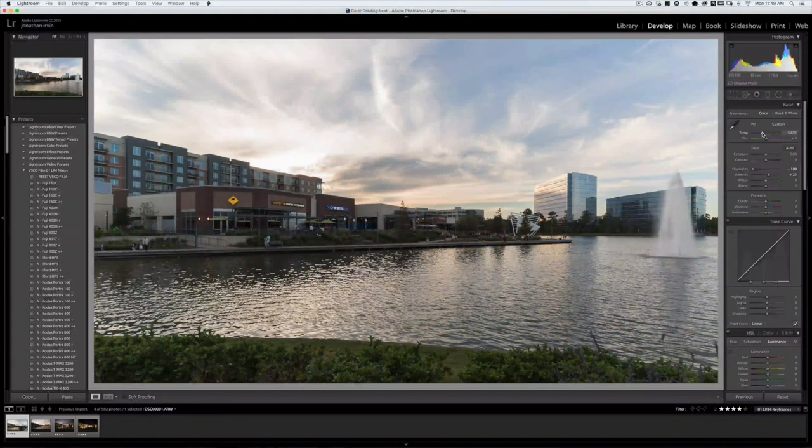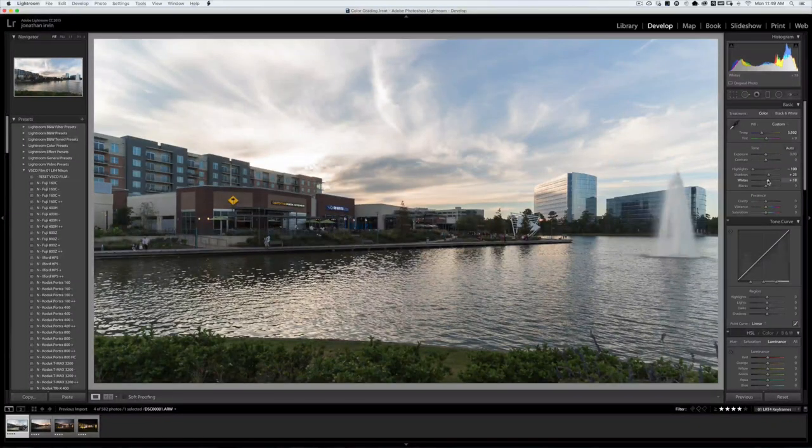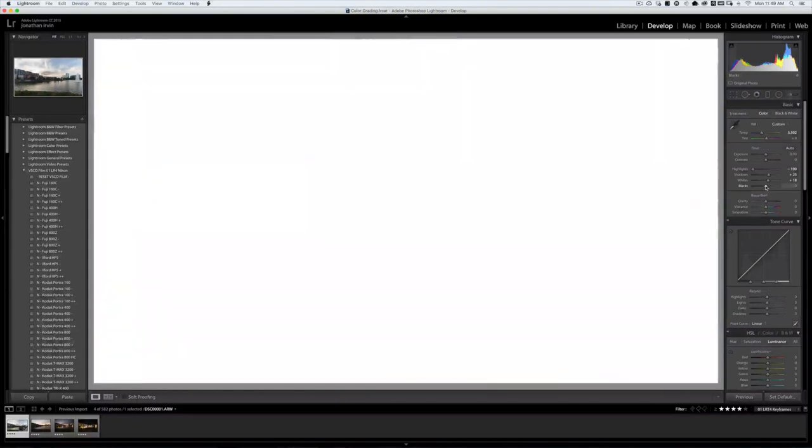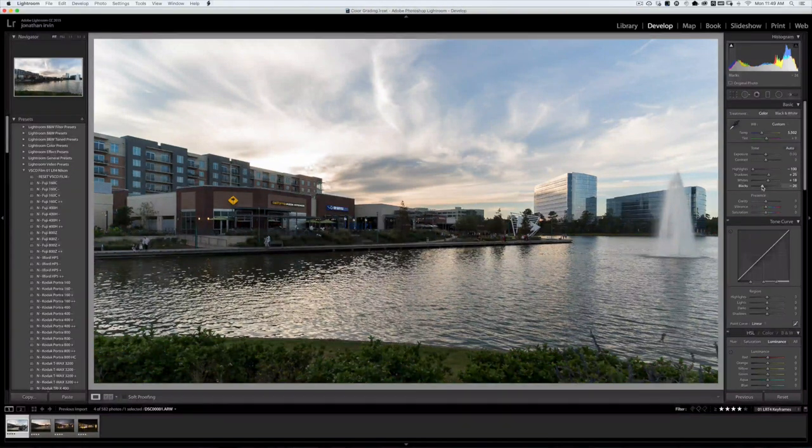I'll also mess with white balance a little — it's a little orange for me and I like it to look as natural as possible, so I'll drop that down. Then I'll work on the whites. The great thing about whites is they can make an image pop beautifully. There's a little trick: on a Mac, you can hold Alt/Option and press it down to see when you blow out areas. I want to push whites just a little — about 18 is a sweet spot. It gives a more dramatic feel to the clouds and anything that's white and lighter. Same with blacks — I'll bring them back to about 19.